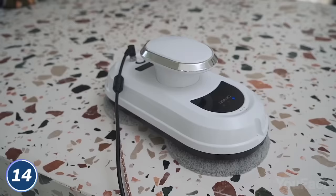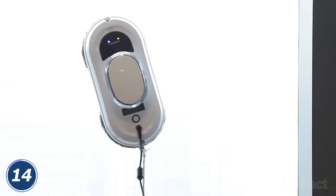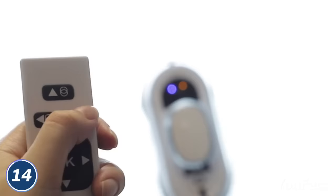To get the job done, you need two sets of microfiber pads — one set per cleaning, either dry or wet. Found a spot? Use the remote to get rid of it.